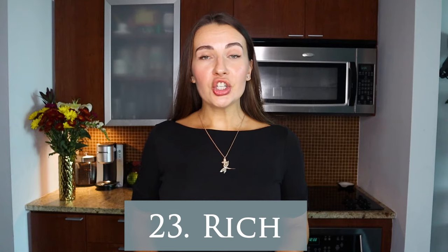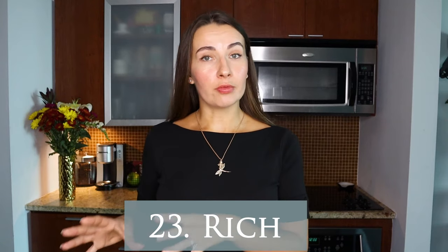Next on the list is the word 'rich.' Rich can be used when describing both red and white wines. Imagine a big piece of chocolate cake — heavy and rich. The word rich is kind of synonymous with the word big when describing wine: something very full body, full of flavor, coating your mouth. That wine is rich.